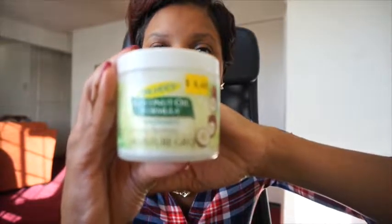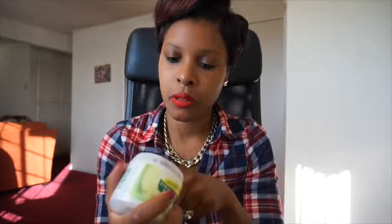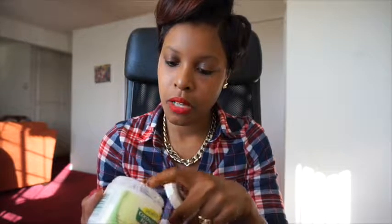The first product is by Palmer's — this is the coconut oil formula. It's like a white, creamy-looking thing. I really love this and I use it on my scalp. I don't necessarily put this on my actual hair, just on my scalp. It works really, really well and keeps my scalp moisturized. During the winter time I probably use this every other day. So this works good for me.